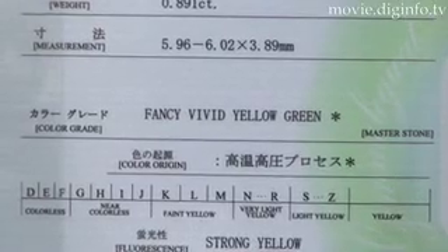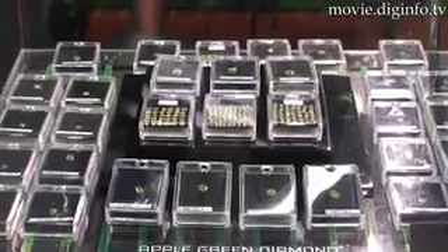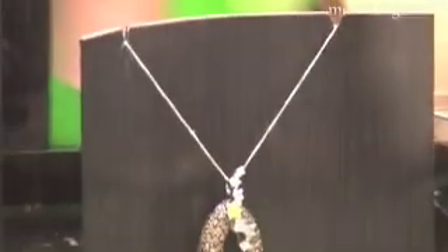These diamonds are officially known as HPHT diamonds and were developed in 2002. Apple green diamond owns a worldwide patent of the brand name, and consequently the diamonds are marketed worldwide under the apple green diamond brand.